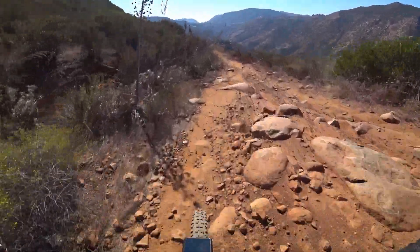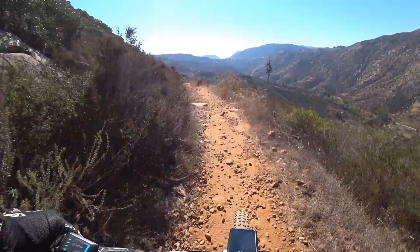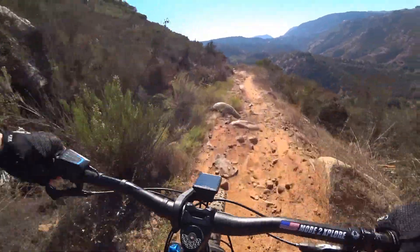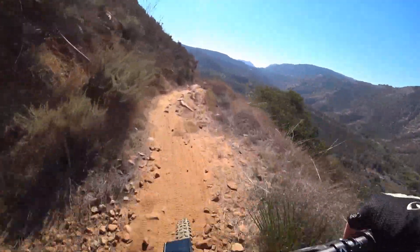It is chunky through here. Up and over we go! There's a little breeze coming up the canyon — feels good.